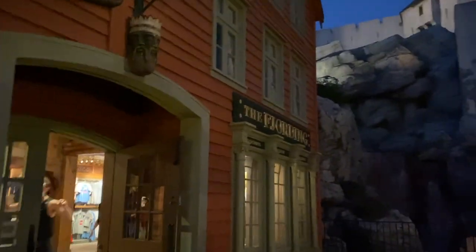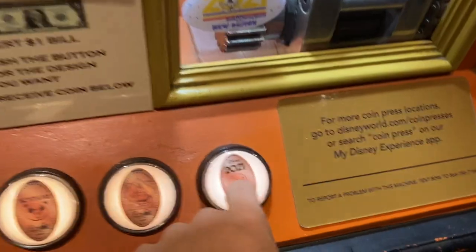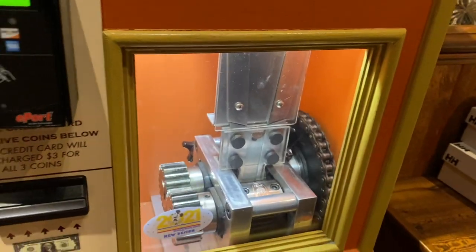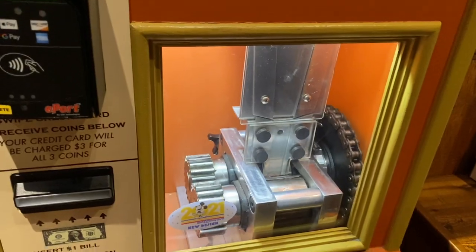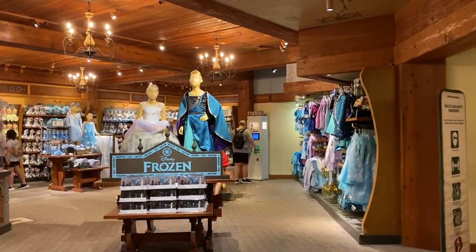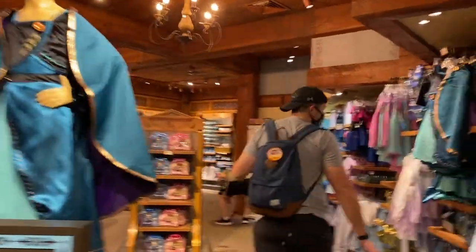Here is the store in Norway. They have this really nice brand called Helly Hansen. We're getting a pressed penny — this one right here. You used to be able to crank it yourself, now it's just automatic — that's kind of sad. Alright, here it goes. That was quick! That's a nice one. And then right out of the Frozen ride is the whole Frozen section.